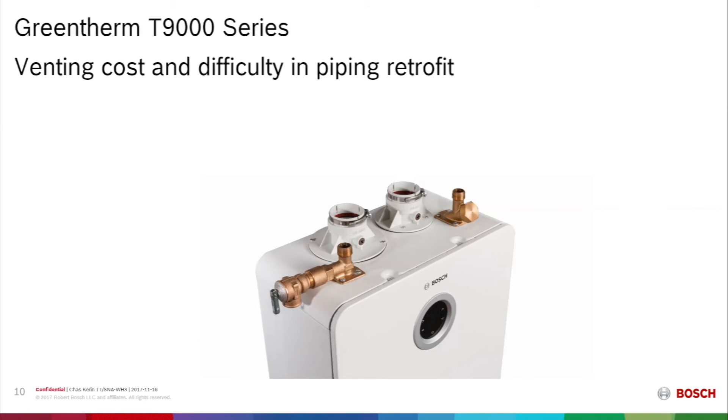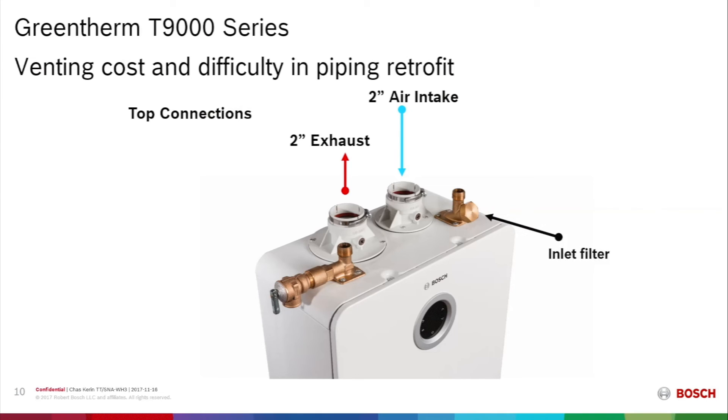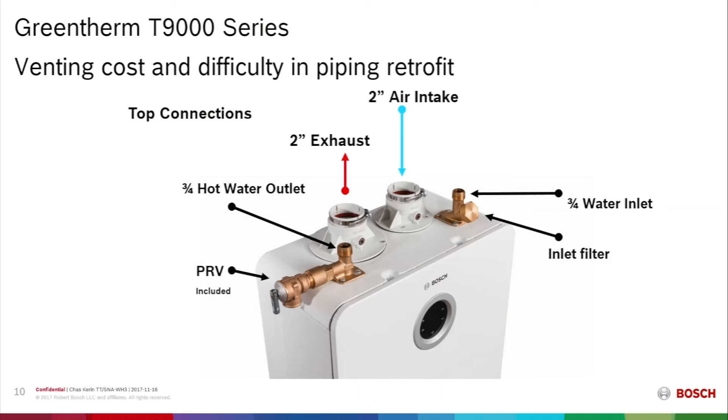One of the classic challenges was venting cost and difficulty in piping retrofit. Venting cost is very low on this unit. All connections are on the top, making life easier for the contractor. The venting is just 2 inches and can be run on 2-inch schedule 40 PVC. The air intake is also 2 inches, using a mechanical connection with a gasket. On the water inlet side, there is a filter screen to prevent debris, and a 3/4-inch NPT water connection. The outlet side has a 3/4-inch hot outlet plus a tap for the pressure relief valve included with all indoor units.